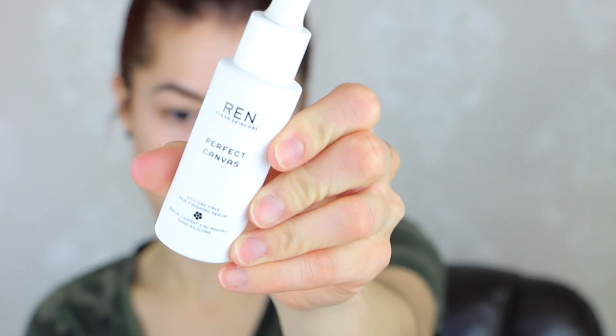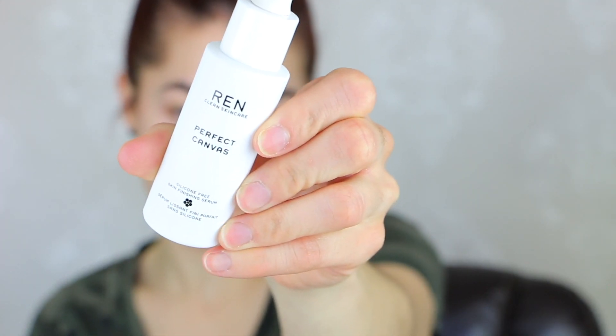Skin care is done, brows are done, primer is done. My primer right now is the IT Cosmetics Clear Skin Perfect Canvas Silicone-Free Finishing Primer — I take three drops and press it into my face. I applied that about 15 to 20 minutes ago, so we're good to go.